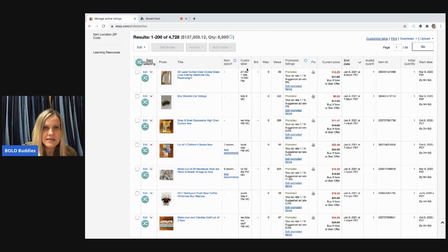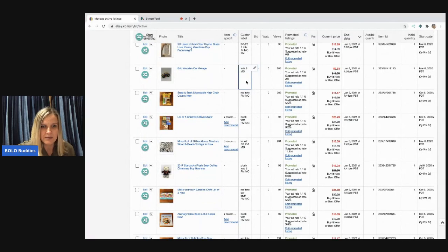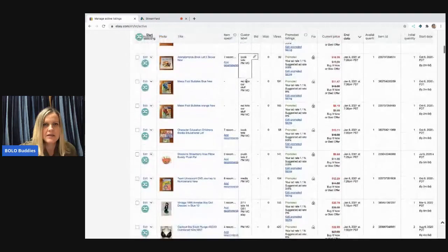This is my seller page on eBay. You can see the custom label — I have all these little notes. 'MC' and 'PM' means the item is already listed on Mercari and Poshmark, so I know it's on all platforms. I always remove it from eBay if it sells on Mercari or Poshmark. I also put the storage location in the custom SKU — like 'Tote 14' — so I know where the item is.